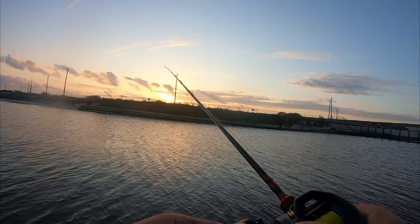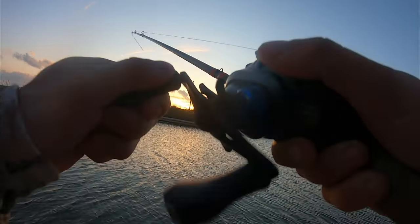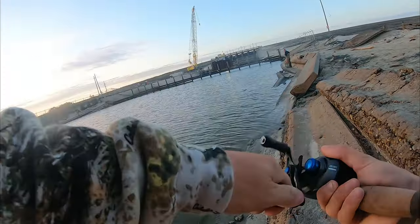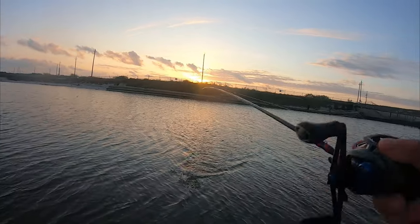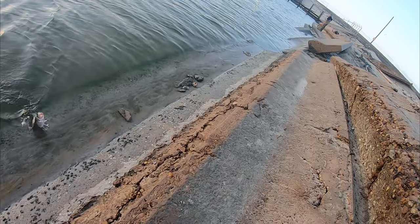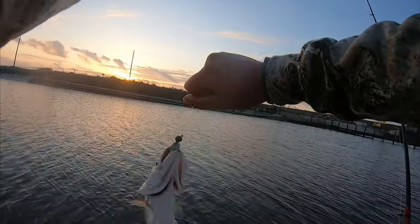Oh, there was a big bite — just nipped it there. Oh he's got it! Oh he's got it, running at me. Head shaker. Can we get him? We got him! First fish of the morning.